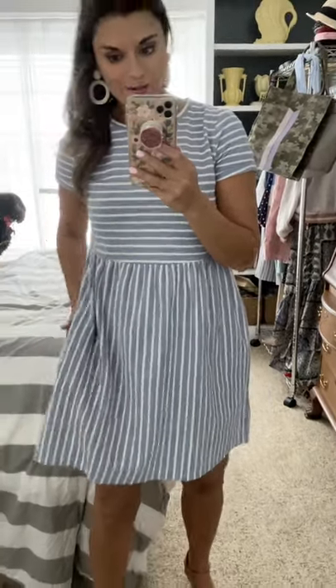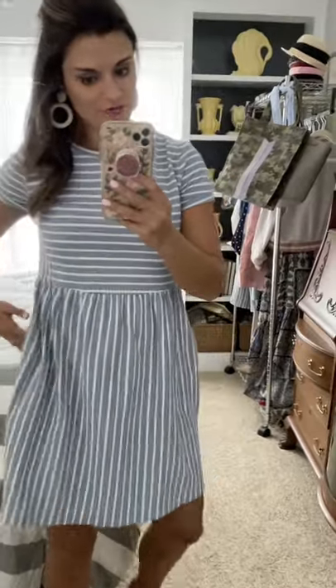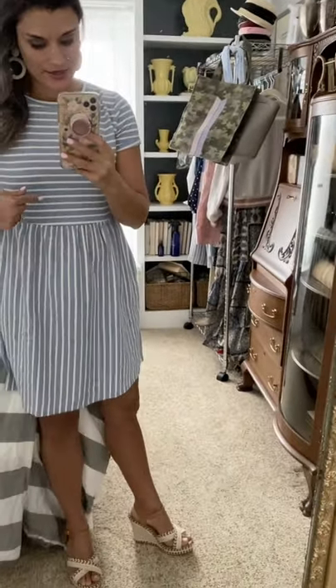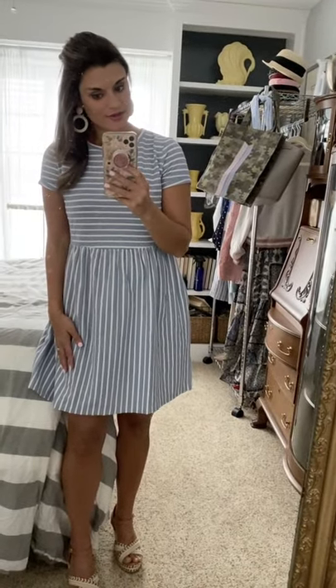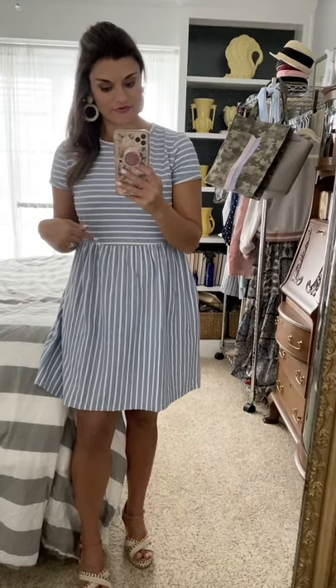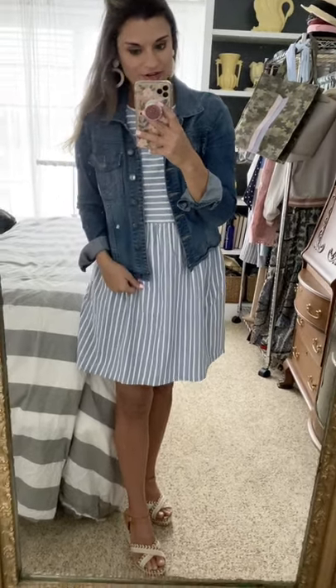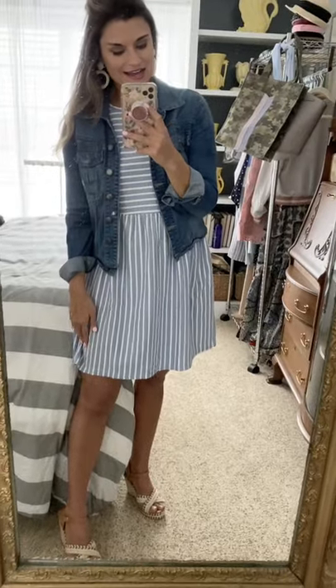This dress was also a winner for me. I love that the stripes are horizontal on top and vertical on the bottom — I think it's very slimming. It has pockets, which is always a win. It's true to size for me; I'm wearing a small, but it is a little big at the waist so size down if in between. It's a great lightweight dress for spring. I'm five foot five for reference — it hits a little bit above my knee.